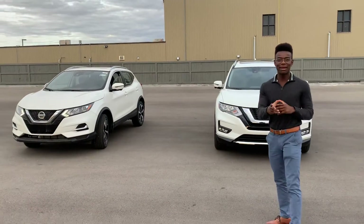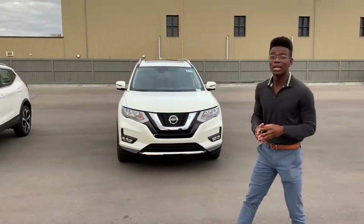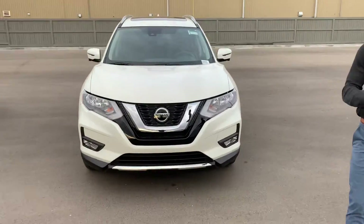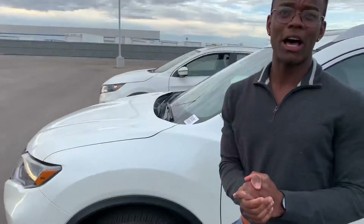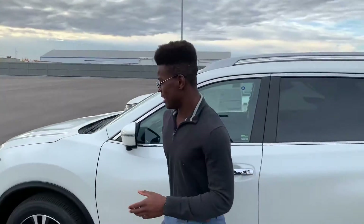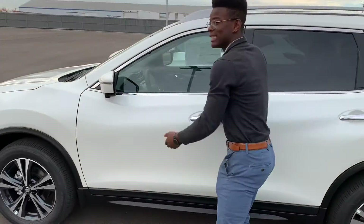I'm Sean down here at LA Nissan. I just wanted to step in front of the camera to show you two different options. First one is that 2020 Nissan Rogue SV Technology that you tested out. Underneath the hood you get that 2.5 4-cylinder engine and these two-toned alloy rims. You get that 360 camera view and Nissan's Intelligent Keyless entry system.